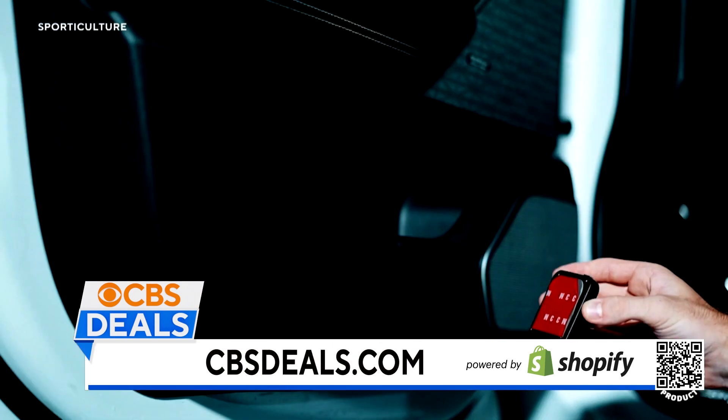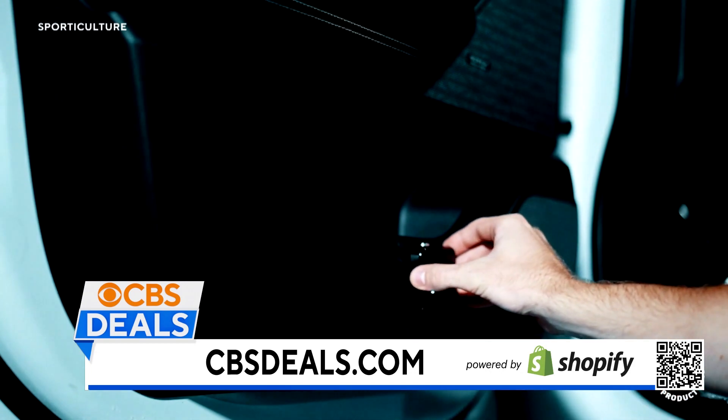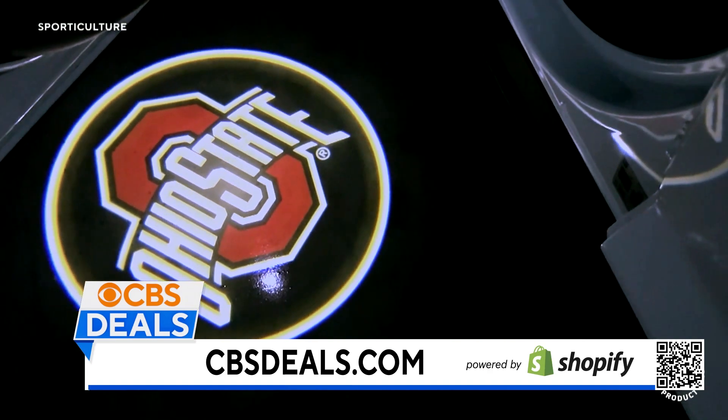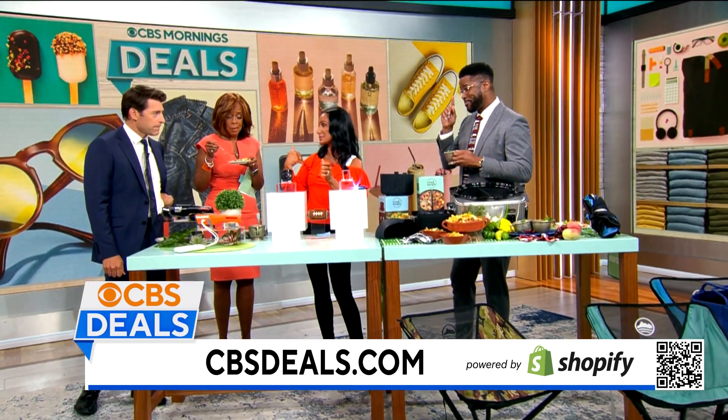This works — you pop three triple-A batteries into it, you stick it right onto your car door. It's got a sensor in it. Every time you open the door it's going to turn on and shine that light down, and when you close the door it's going to turn off.